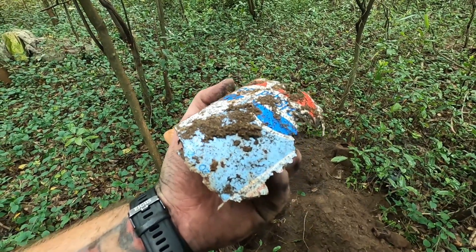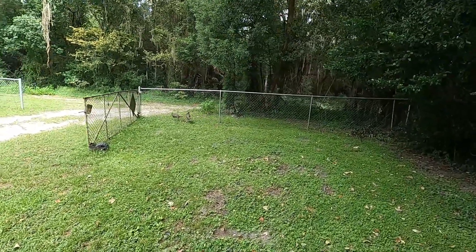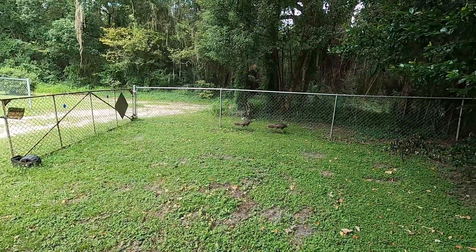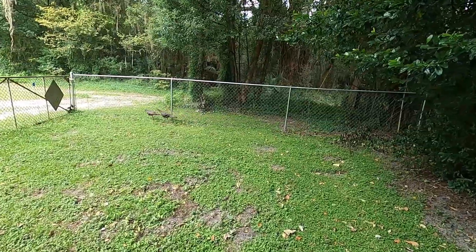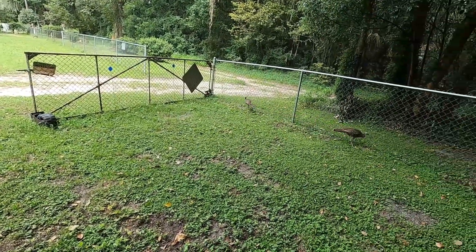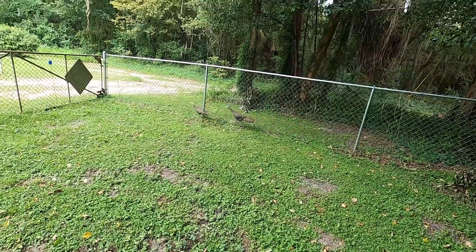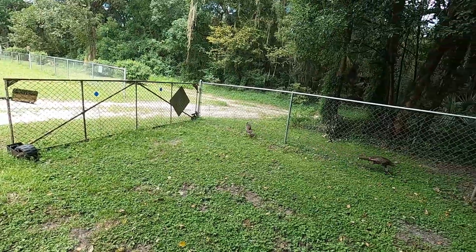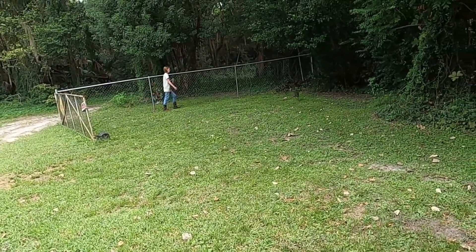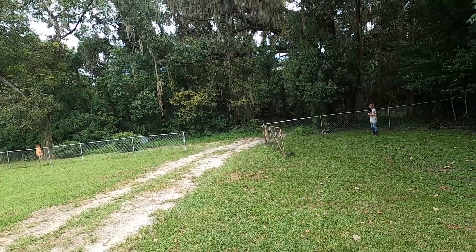Poor turkeys — they're stuck. They don't know how to get out. Go this way, dudes. Go that way. You got two turkeys that don't know how to get out. They're stuck. Go that way. Dumb-dumbs? Go around. You dummies, go out. There you go. You can fly.